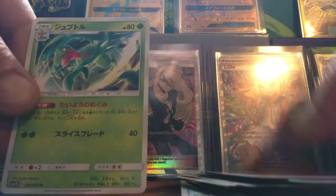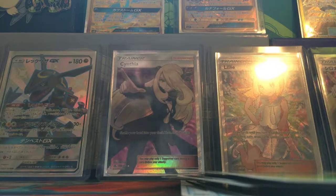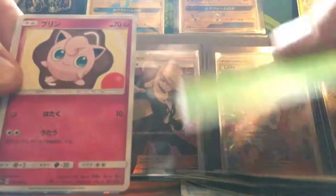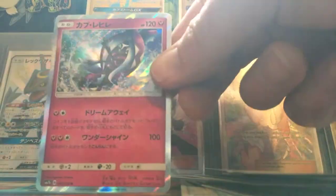Come on, baby! Who do we get? Tapu Fini hollow.